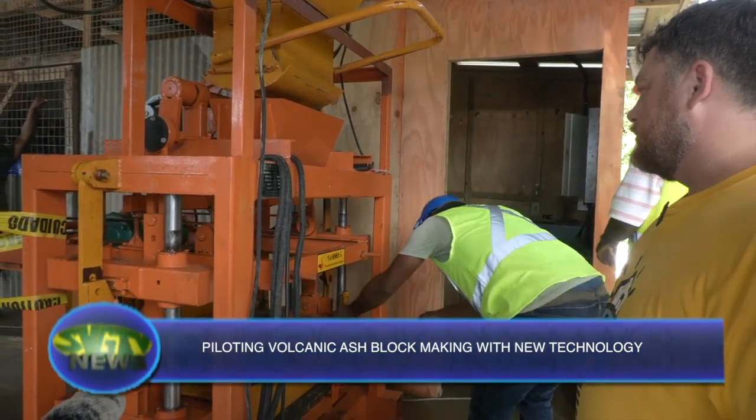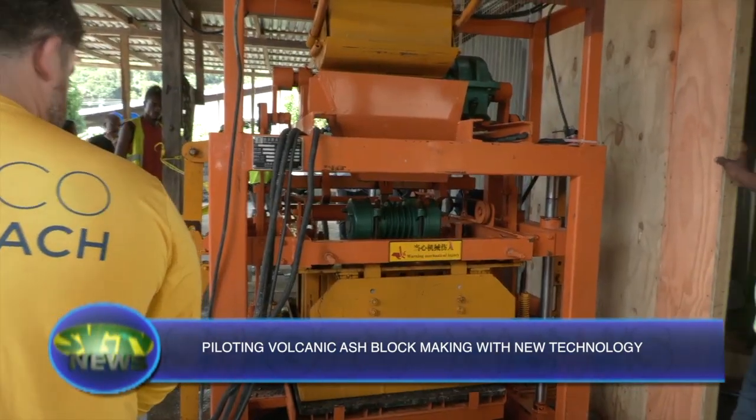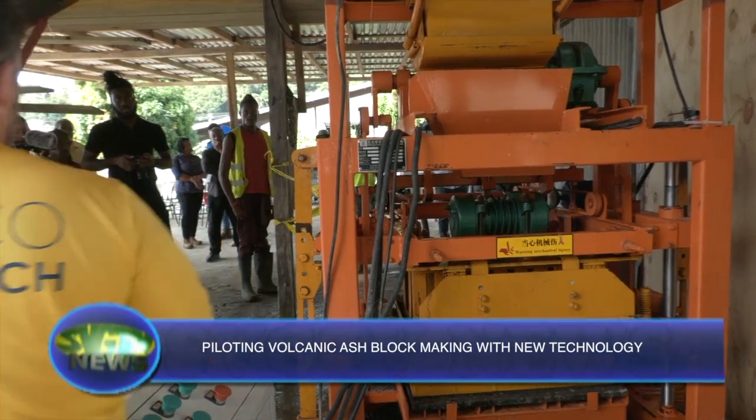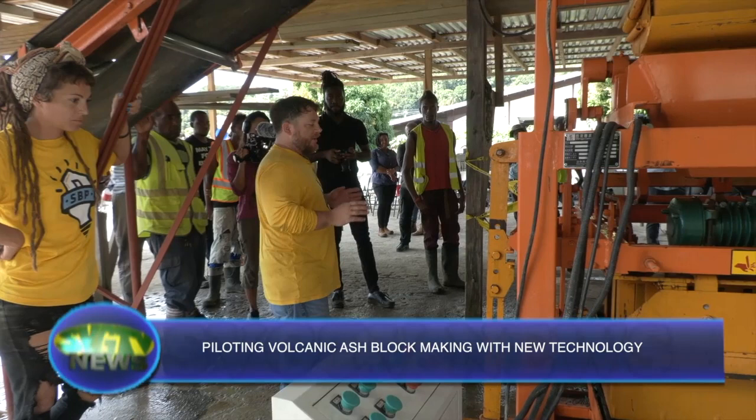Staufflett is hopeful that the pilot project can be used by other countries that have volcanic ash. BRAXA currently makes blocks manually. Its CEO, Kem Bartholomew, is thankful to SBP as not only will it save them money and time, but several persons will be gainfully employed.